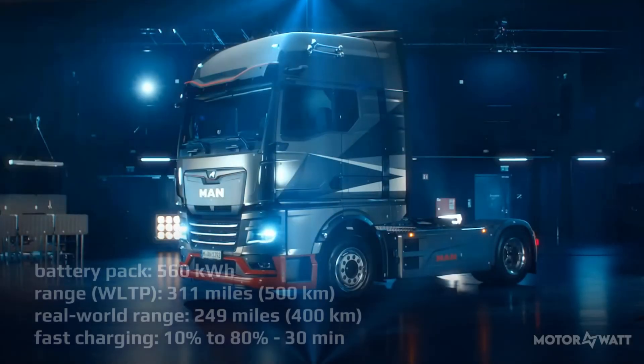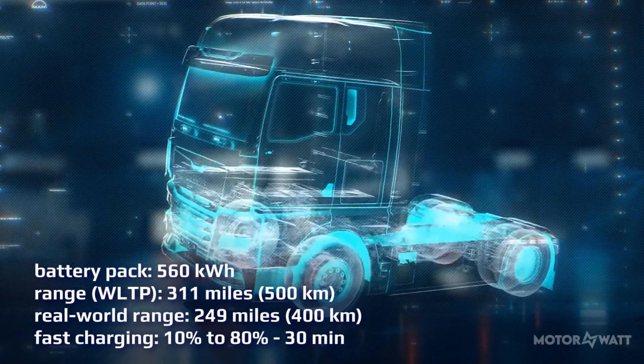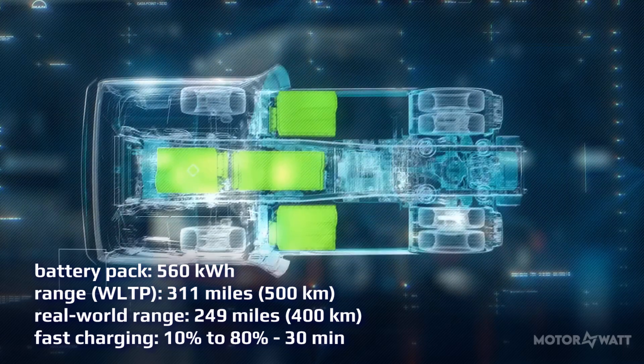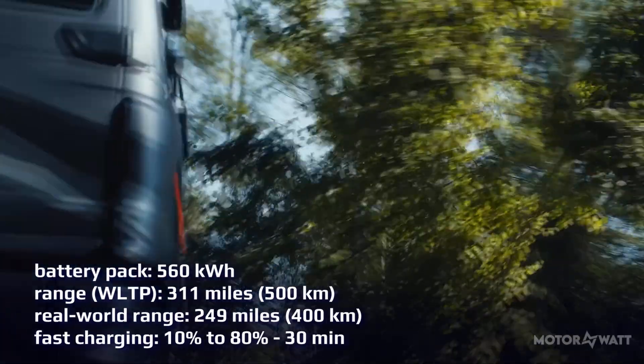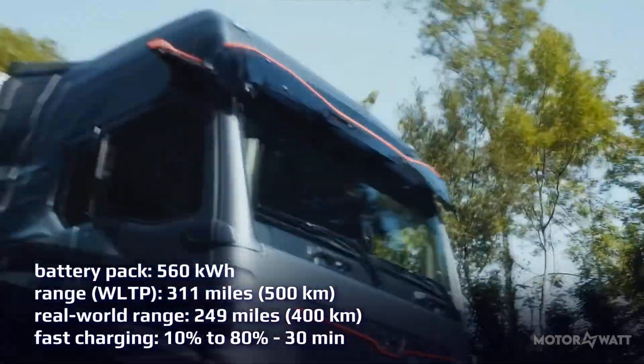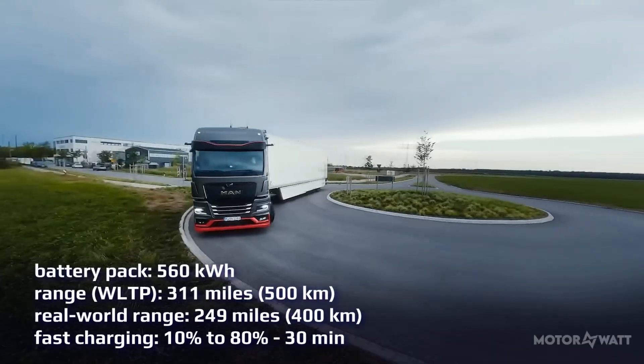The cabin is whisper-quiet. Underneath the familiar TGX cab sits a modular battery setup. Operators can choose between three to six battery packs, topping out at 560 kWh. That gets you up to 311 miles, or 500 kilometers, on the WLTP cycle.